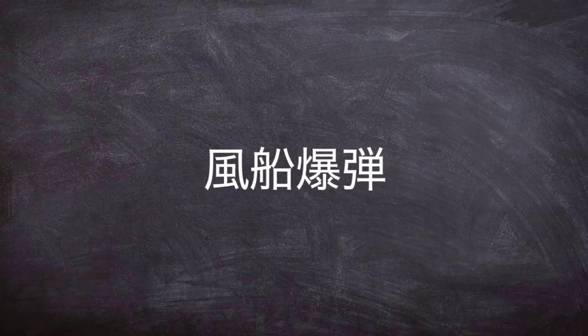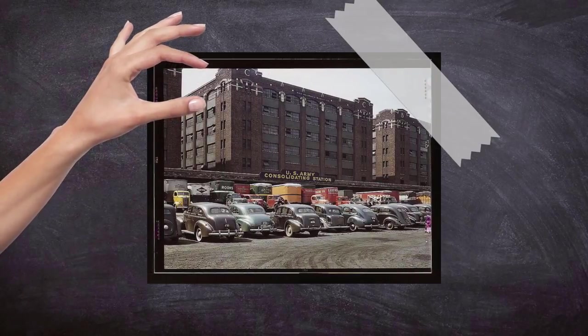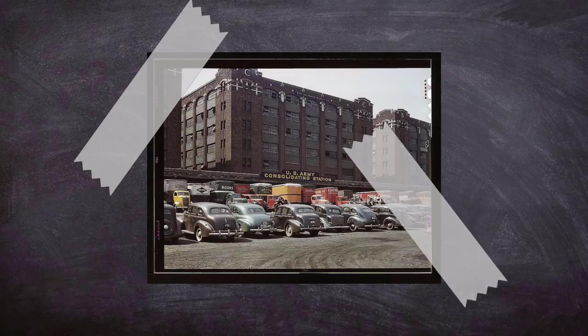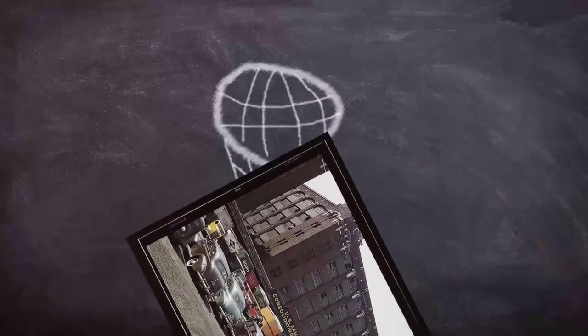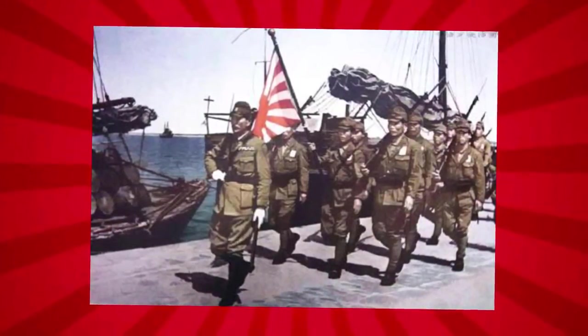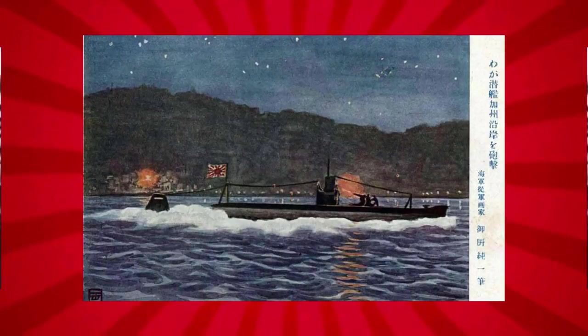Known as the Japanese Fire Balloon to the US, or Fugu in Japanese, these were devices used as a bit of a last-ditch effort to bring the war to the US heartland, intended to bring terror and fear to America, who for the most part of World War II had been relatively safe from aerial bombardment on the mainland. Japan during the war didn't manage to follow up its attack on Pearl Harbor with any substantial attack on US soil, apart from the Aleutian Islands campaign and pot shots at the US coast from Japanese submarines.